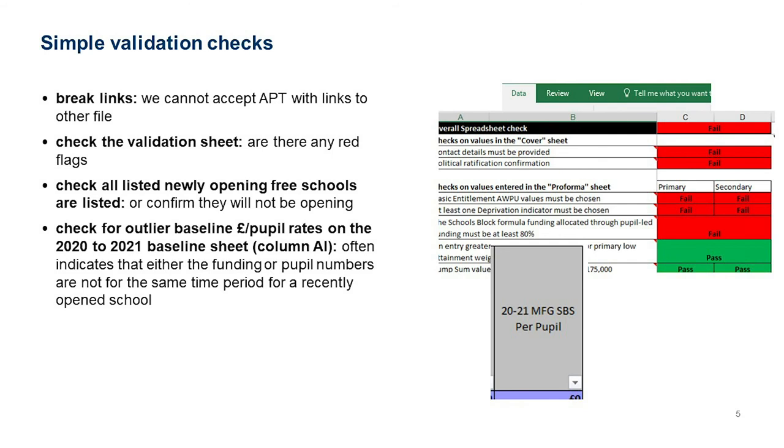You'll notice red triangles in the corners of cells throughout the APT — hovering over those gives more information. On the validation sheet, different validation checks are listed with failures or passes against them. Hovering over a cell with a triangle provides a fuller explanation to help you correct the problem yourself before submitting your APT.